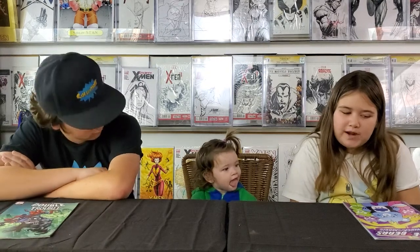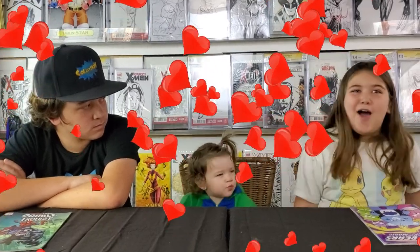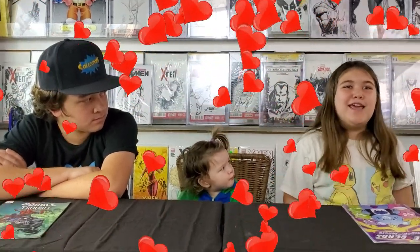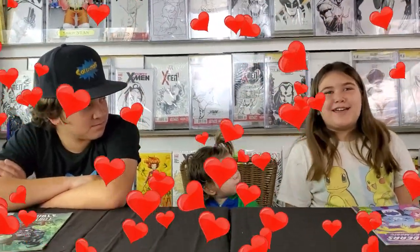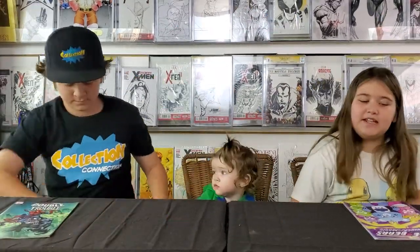I would give Care Bears Unlock the Magic a four out of five because I like the story, but I don't love it. I'm not gonna go on the rooftop and scream, 'I love Care Bears!' You should go get it — it was okay, pretty good, I liked it.